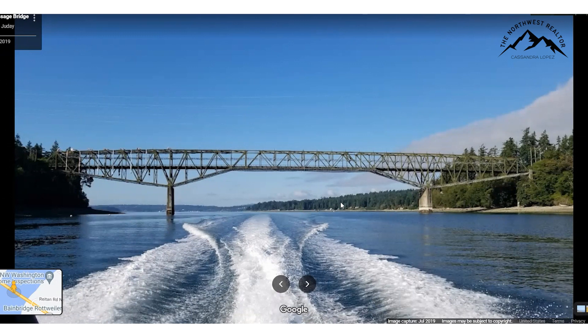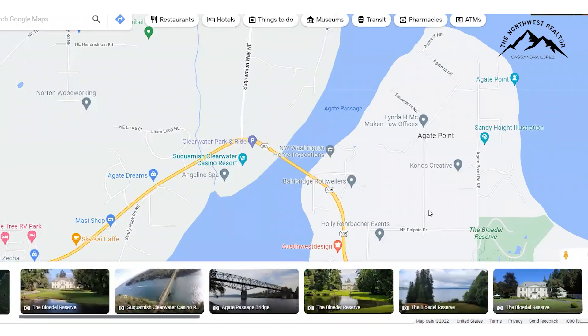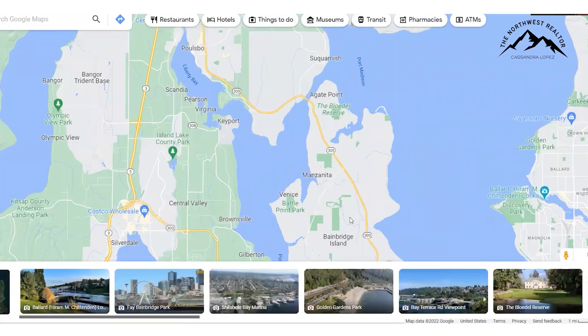Over on the Bainbridge side, it is very beachy and very low bank. The properties are scattered — there are a few down here, but there are going to be a lot more up higher. So if it isn't waterfront, it's going to be at the very least water view, which is super nice. That's kind of all over Bainbridge — not exclusive to just the Agate Pass Bridge area.